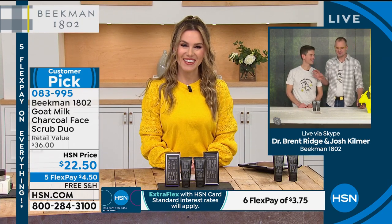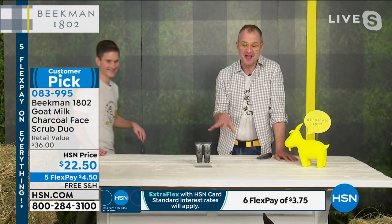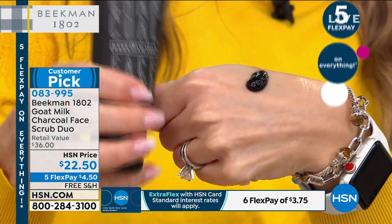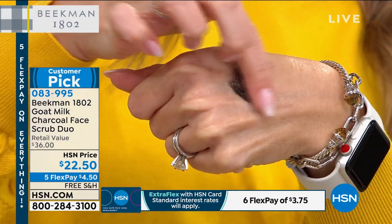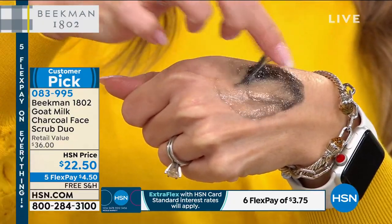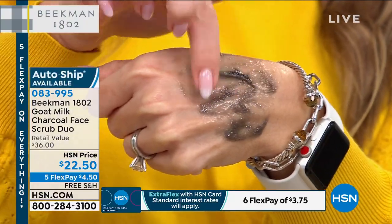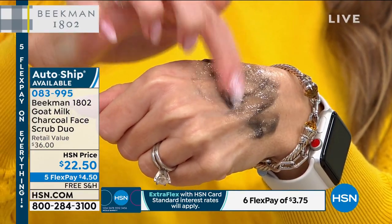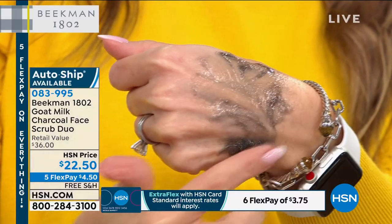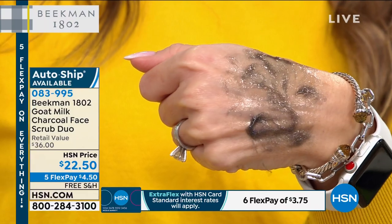If you could only keep one Beekman product, everybody always says bar soap would be number one — this is my number two. It's a four-in-one facial scrub. It has the goat milk, which is incredibly moisturizing. It has charcoal, which purifies and detoxifies — sucks out the gunk from the bottom of your pores. It has natural sugar, which is a crystal exfoliant that doesn't over-exfoliate. And see that gelatinous texture? That is berry pectin, which is packed with antioxidants. So you're doing four things: exfoliating with sugar, purifying with charcoal, antioxidants from berry pectin, and moisturizing with goat milk.